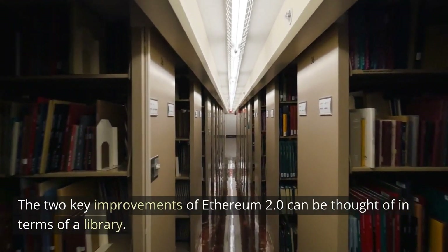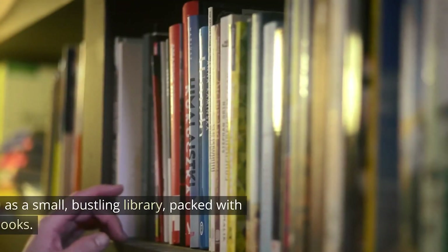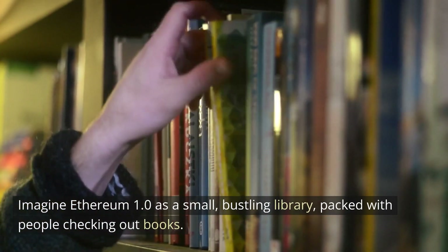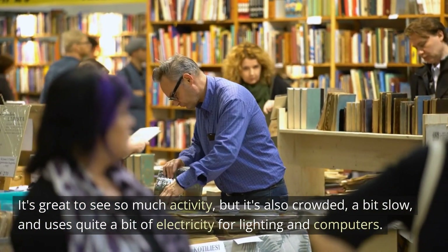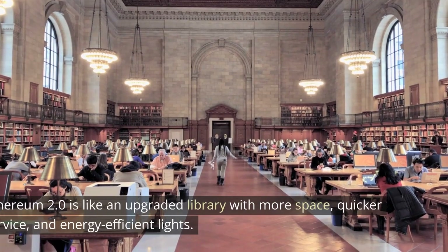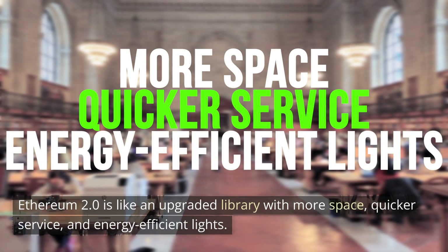The two key improvements of Ethereum 2.0 can be thought of in terms of a library. Imagine Ethereum 1 as a small, bustling library packed with people checking out books. It's great to see so much activity, but it's also crowded, a bit slow, and uses quite a bit of electricity. Ethereum 2.0 is like an upgraded library with more space, quicker service, and energy-efficient lights.